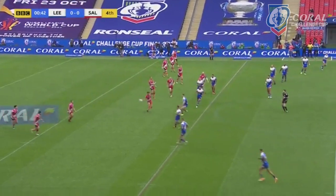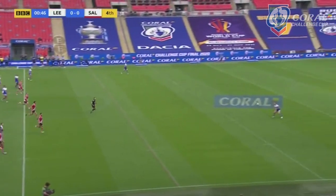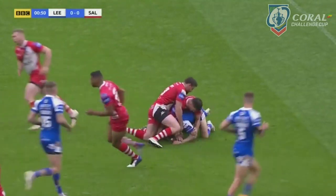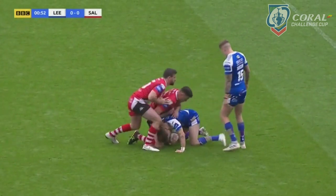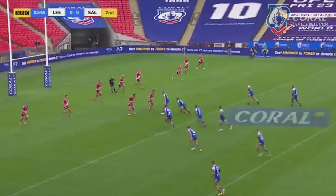It's 17 against 17, ultimately with use of the interchanges, and it will be who can cope with this surreal atmosphere the best. The last time the Salford team were at Wembley, 15 years ago, 97,000 plus — the Rhinos for deposit points.